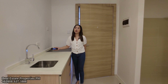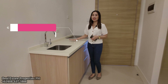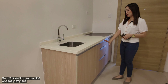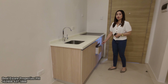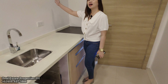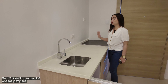Over here on my right is the kitchen. It comes with a complete finish — you have a synthetic granite countertop, a stainless sink and faucet, and modular cabinets are already included for more storage where you can put your cookware. A grease trap is also included upon turnover. In this area, you can add additional storage or hanging cabinets. There is also an outlet provided for an electric cooktop.